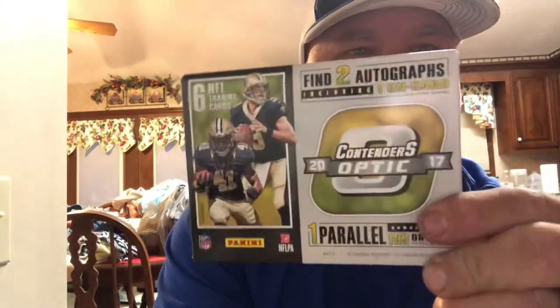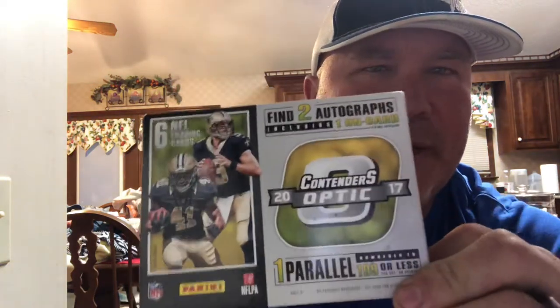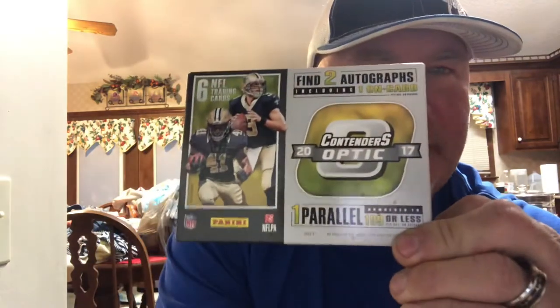What's going on YouTube, back with a 2017 Contenders Optic football break I got at my local card shop today for $125. Most folks are getting $150 a box. It's a six-card pack. I've got a ton of stuff I've got to do recaps on, and I'm getting my 69 set closer to completion. There's a lot of shine on these cards — we got six cards, so let's go.